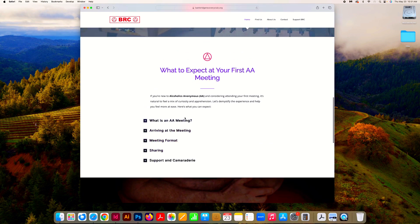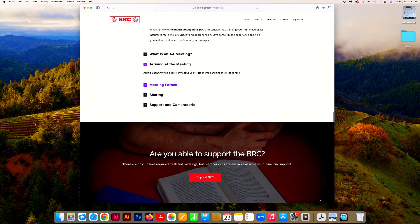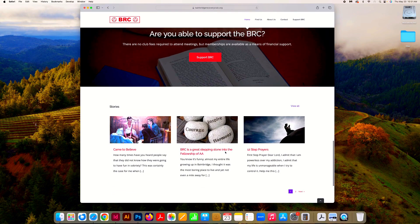For instance, right here: 'What to expect at your first meeting.' Clickable, very easy to read, helps put people at ease. Very important.